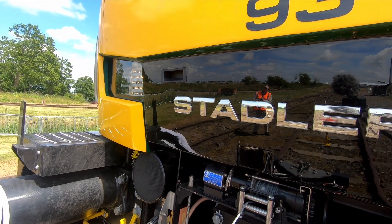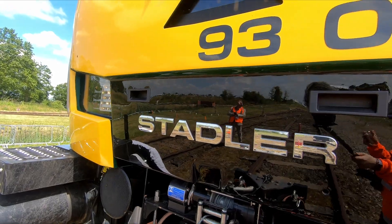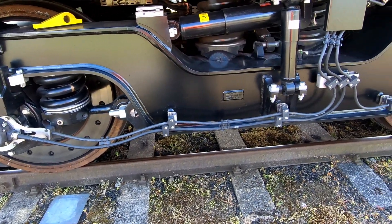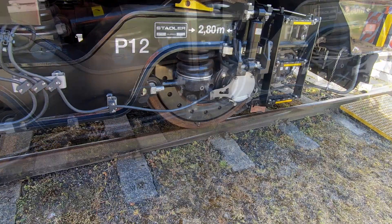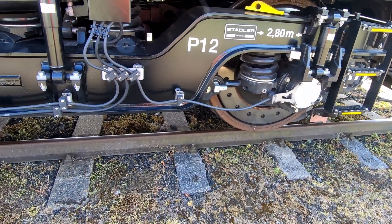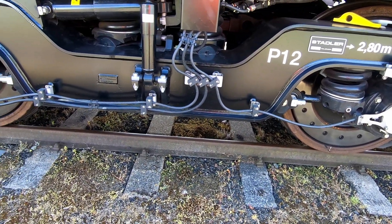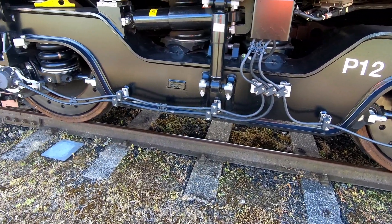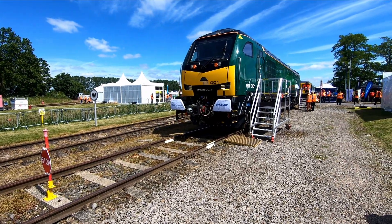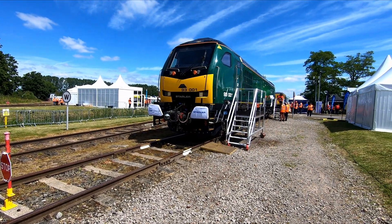The Class 93 is a new Stadler-built tri-mode locomotive with a Bo-Bo bogey configuration, which basically means it has two bogeys, each with two axles, and that each axle is powered by its own motor. The 85-ton locomotive can produce a continuous tractive effort of 230 kilonewtons and has a power rating of 4 megawatts, or 5,360 horsepower.